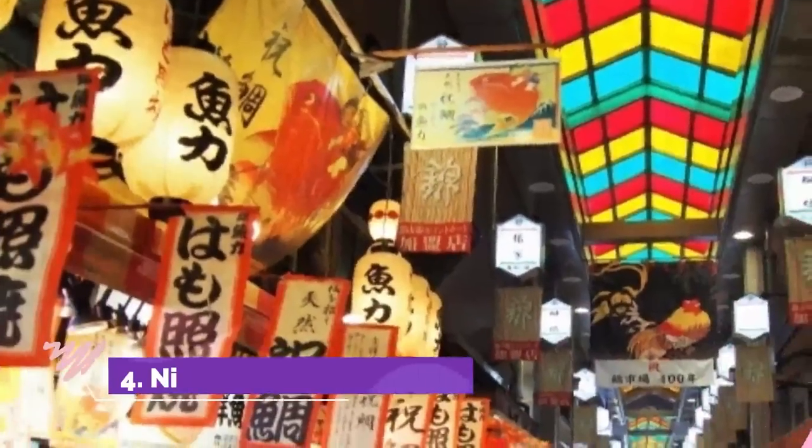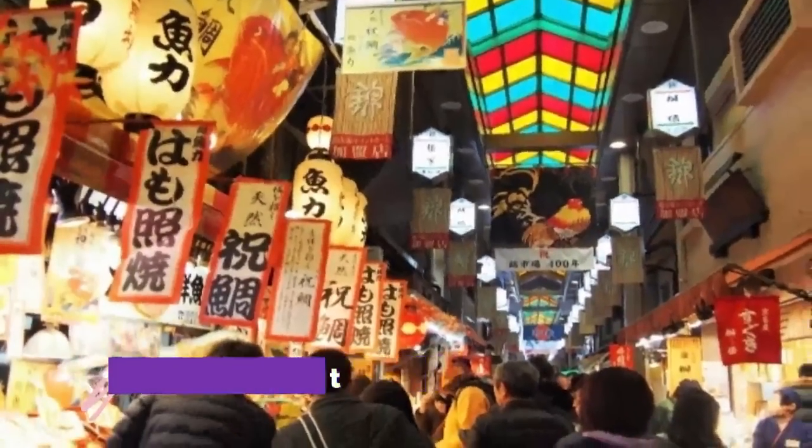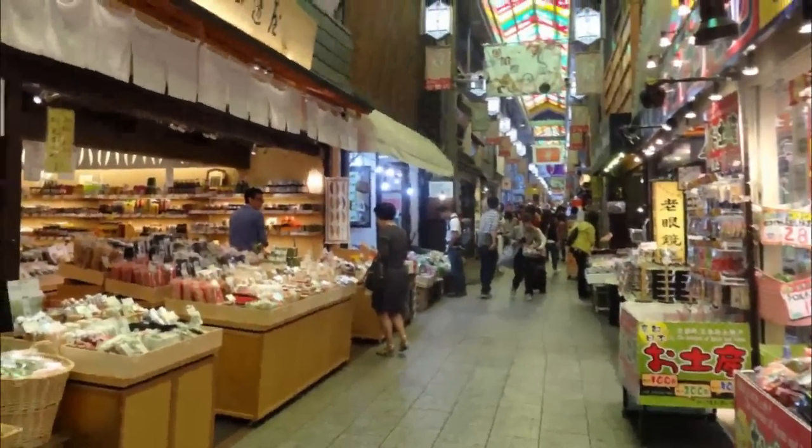Number four: Nishiki Market. If you get hungry, Nishiki Market is the best place to try Japanese traditional foods, surrounded by the unique atmosphere of small stores packed into a narrow but lively street.